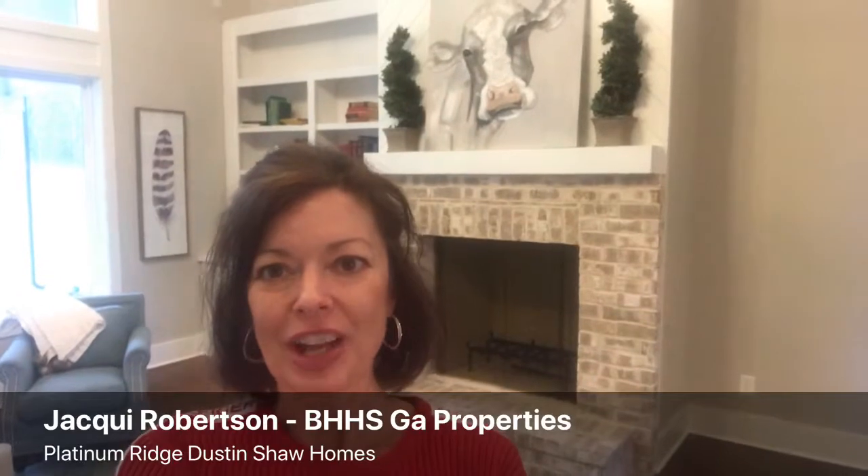Hey, I'm Jackie Robertson with Berkshire Hathaway Georgia Properties. I'm going to try to hold this selfie stick straight. I'm out at Platinum Ridge, which is one of our Dustin Shaw Homes neighborhoods.